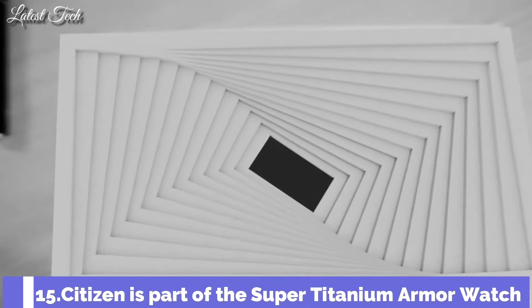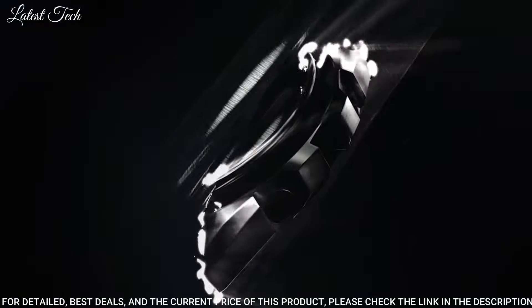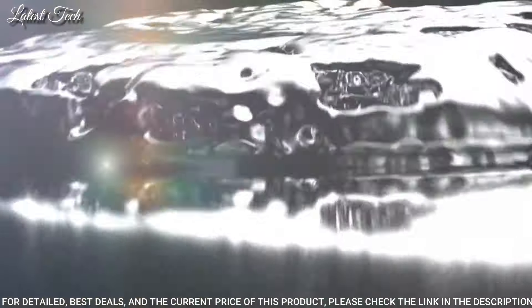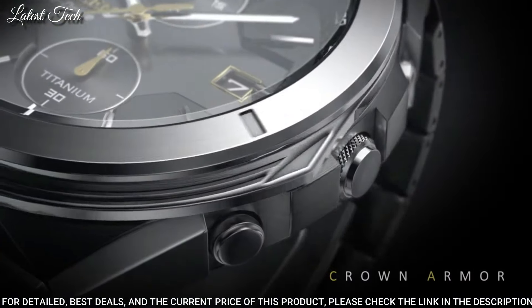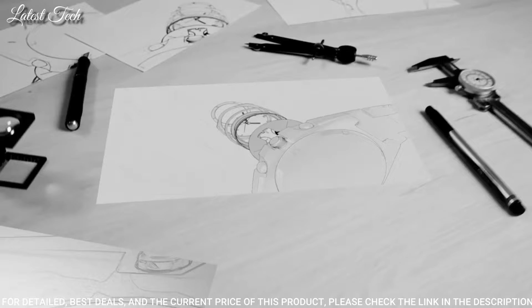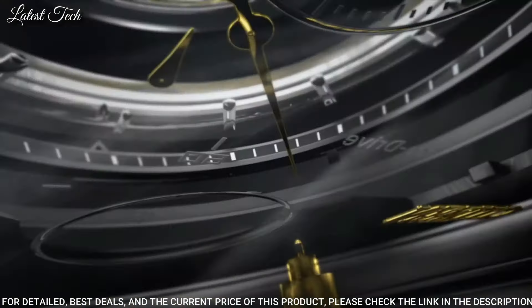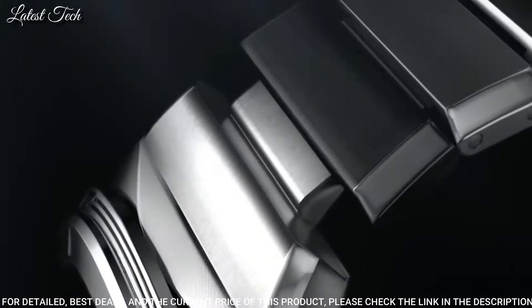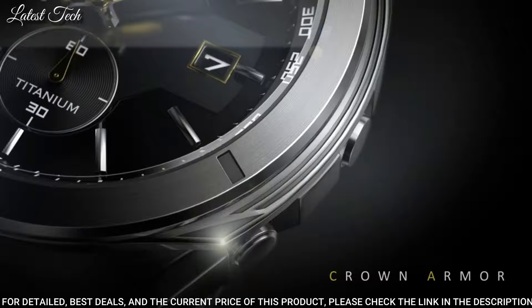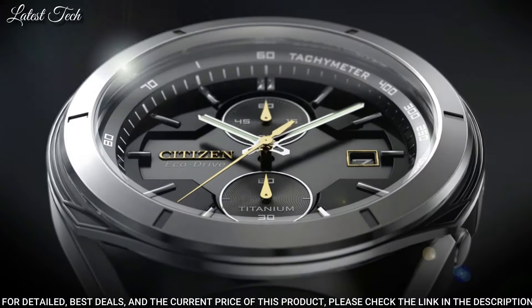Number 15: Citizen Super Titanium Armor Watch. Features a silver-toned Super Titanium band offset with a dark-gray DLC-plated link for an ultra-modern style. Super Titanium is 40% lighter and five times harder than traditional stainless steel, and is both scratch- and rust-resistant, giving this timepiece an armor-like design. The silver-toned case features a black metal dial with luminous hands. Powered by light, with a 60-second chronograph and a rotating ratchet bezel. Case diameter 44mm, case thickness 13mm, EcoDrive movement, water-resistant 100m.